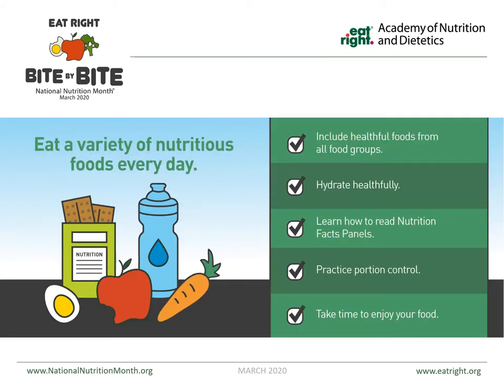First, eat a variety of nutritious foods every day. Make sure that you have a lot of color and a lot of variety — eat a rainbow. This includes healthful foods from all the food groups, hydrating and drinking water specifically, learning how to read your nutrition facts labels, and practicing portion control.